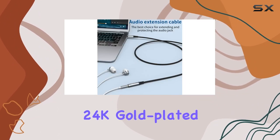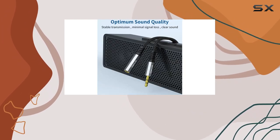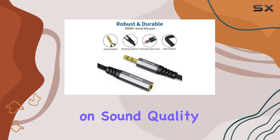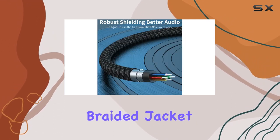Now let's talk about audio quality. With 24k gold-plated connectors and double shielding, this cable ensures optimal signal transmission, delivering a clear, crisp, and high-fidelity audio experience — no more compromise on sound quality.